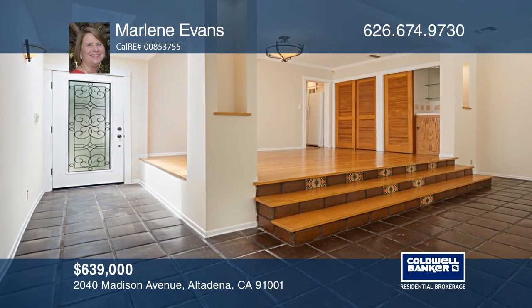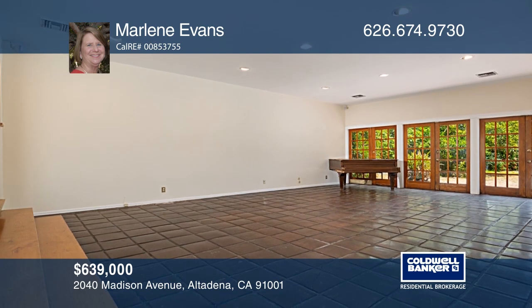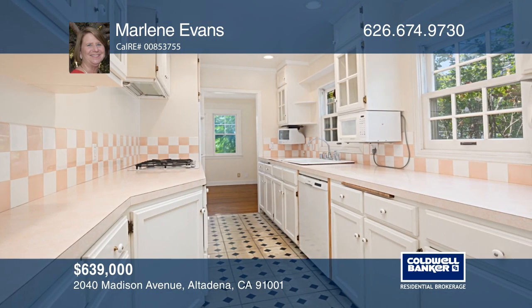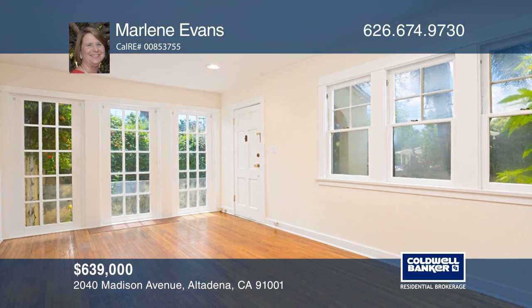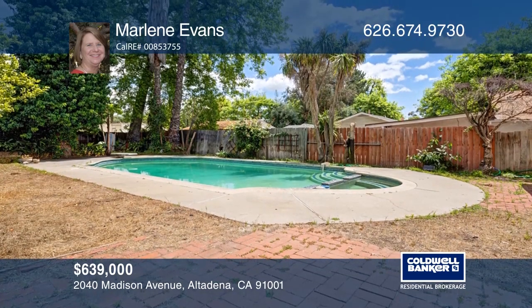Located on a picturesque street, this two-bedroom home has a spacious Spanish paver-tiled family room with French doors leading to the rear yard. The kitchen offers a newer double oven and range top. Additional features include hardwood floors and recessed lighting. This is a wonderful home for entertaining with its expansive rear yard and pool. Plan a tour with Marlene Evans today.